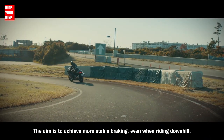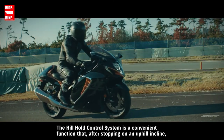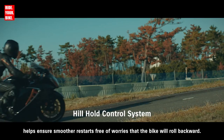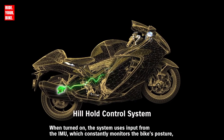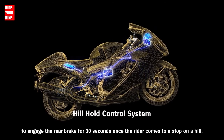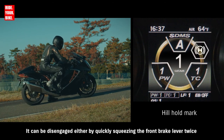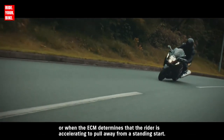The aim is to achieve more stable braking even when riding downhill. The hill hold control system, after stopping on an uphill incline, helps ensure smoother restarts free of worries that the bike will roll backward. When turned on, the system uses input from the IMU to engage the rear brake for 30 seconds once the rider comes to a stop on a hill. It can be disengaged by quickly squeezing the front brake lever twice, or when the ECM determines the rider is accelerating to pull away from a standing start.